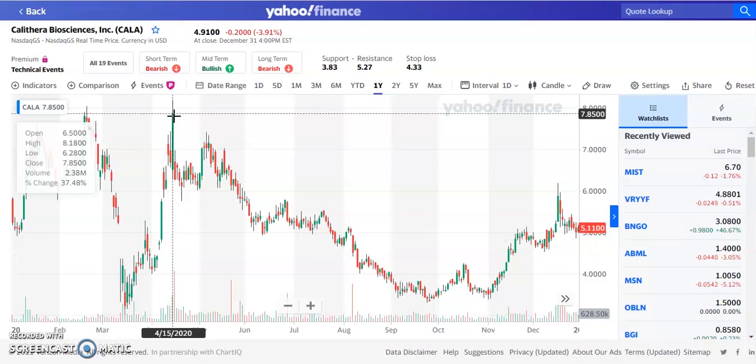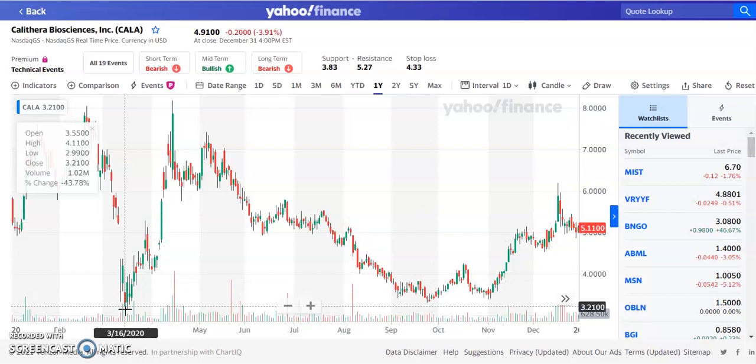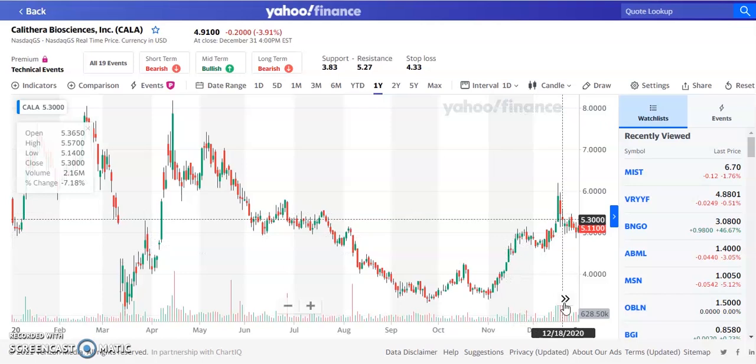It wasn't a penny stock anymore at that point, but throughout those months the stock pulled back down. We see a support — it hit the previous support from March, bounced off of it, and then pulled back down again to that support. The support is going to be around the $3.34 to $3.50 area. Then the stock continued to trend up, and volume picked up to 2.5 million and 2 million shares.